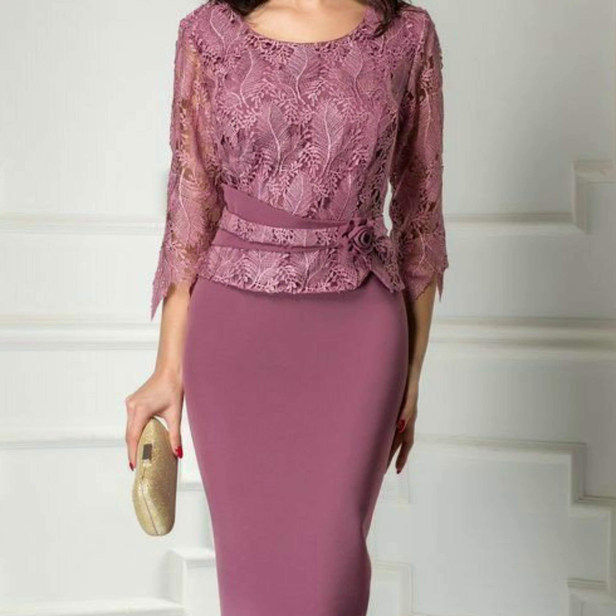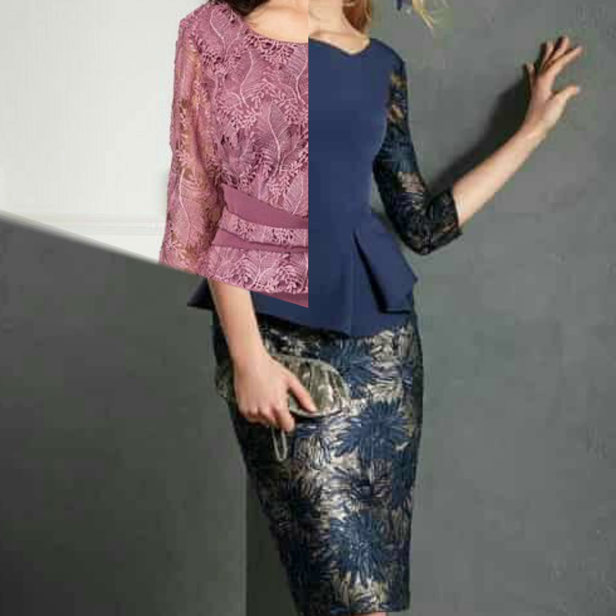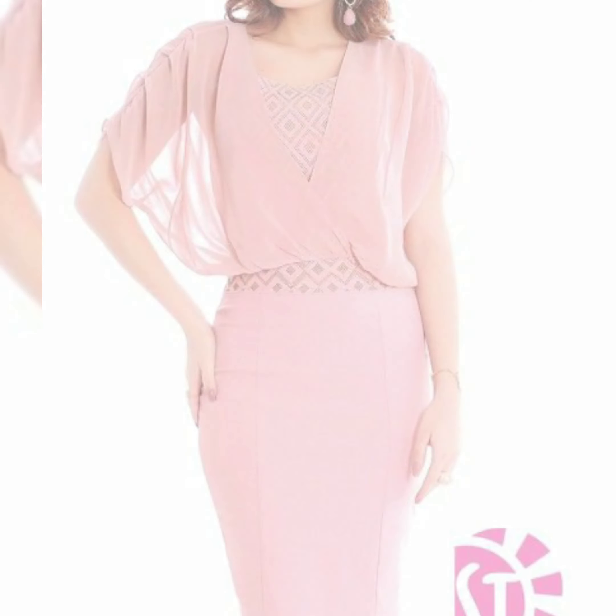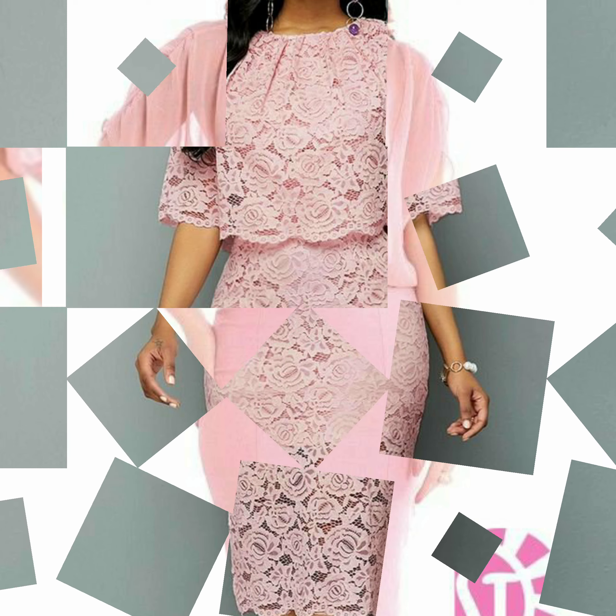You can buy these dresses at Light in the Box, promgirl.com, newyorkdress.com, and there are also many different brands where you can easily buy these dresses. This is a very beautiful and demanding collection.